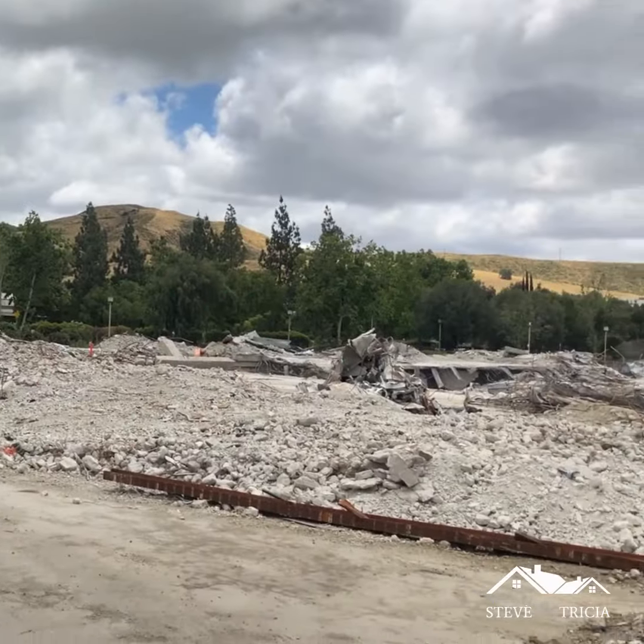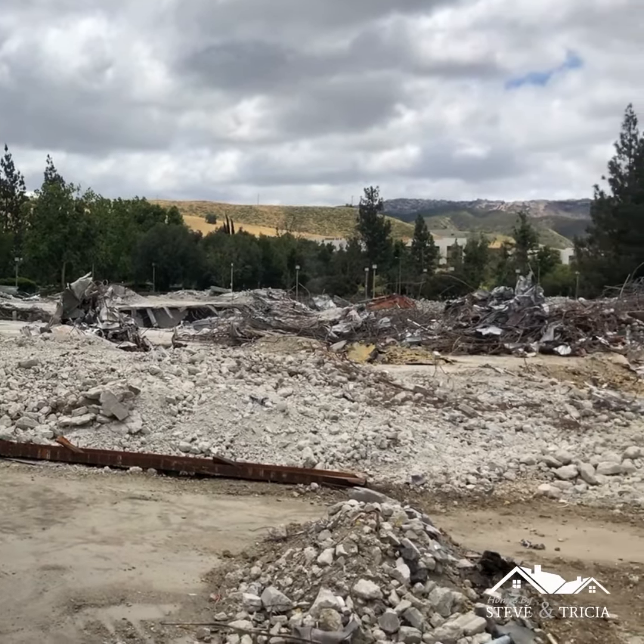Hi everybody, Steve Heiss here with Homes by Steve and Tricia. Today I'm at 1757 Tapo Canyon, on the corner of Tapo and Royal. What you see behind me is the finishing steps of the demolition process of the building that was once here.